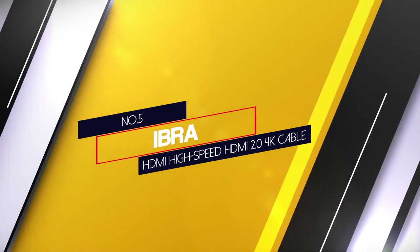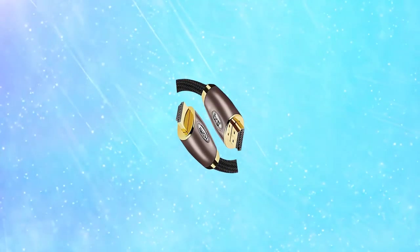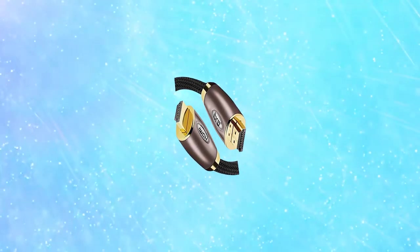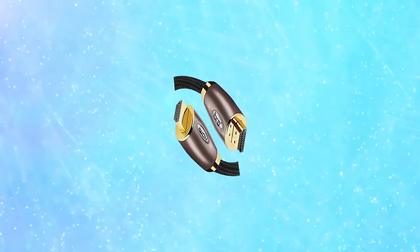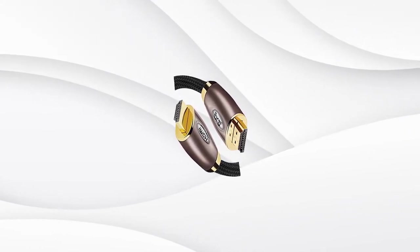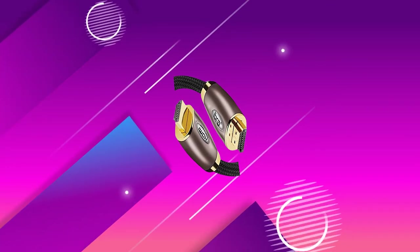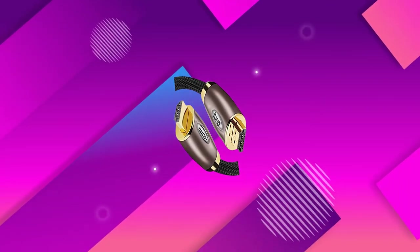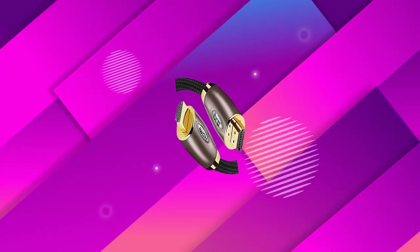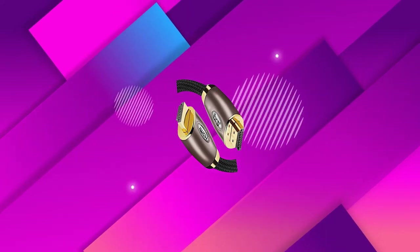Number five: IBRA HDMI 2.0 High-Speed 4K Cable. IBRA excels in delivering high-speed data transmission, bestowed with oxygen-free copper wire, a wear-resistant jacket, protective all-mylar foil and tinned copper mesh shielding. It is 10 times more durable than a standard HDMI cable. 24K gold-plated contacts enable it to function properly. This cable supports multiple resolutions including 480p, 720p, 1080i, 1080p and 2160p. Another important quality that makes it so useful is its compatibility with both high-definition and standard video.